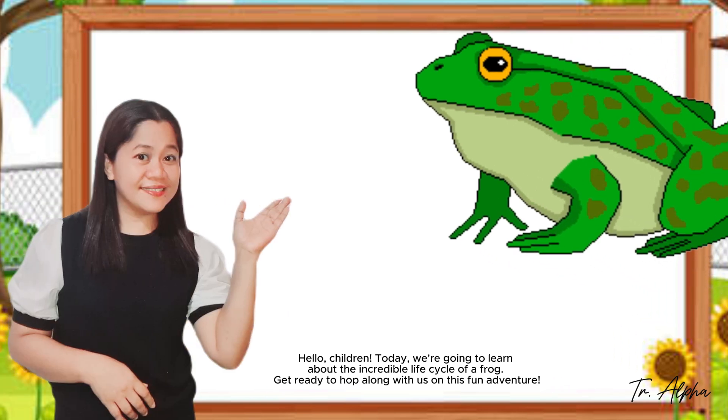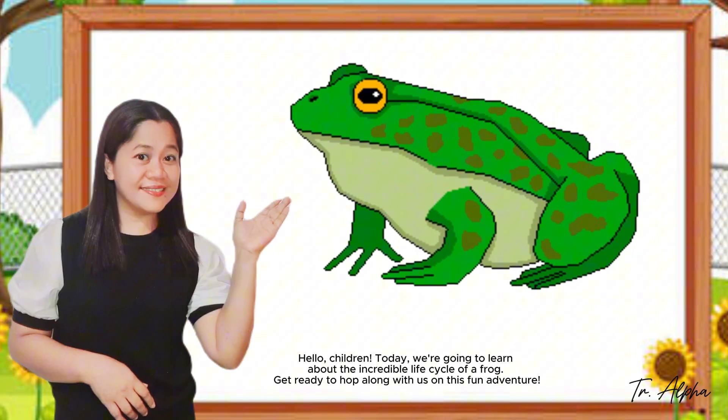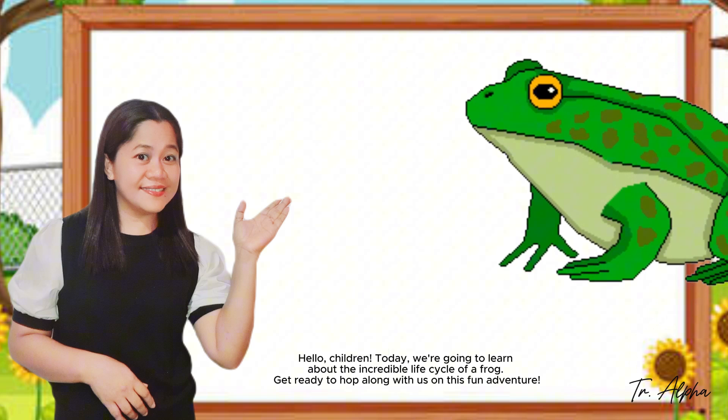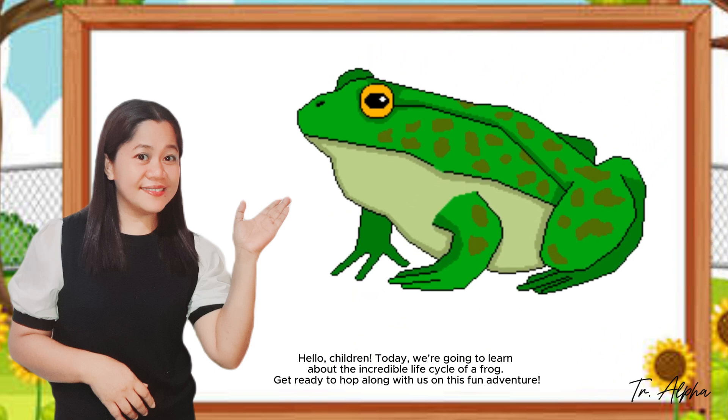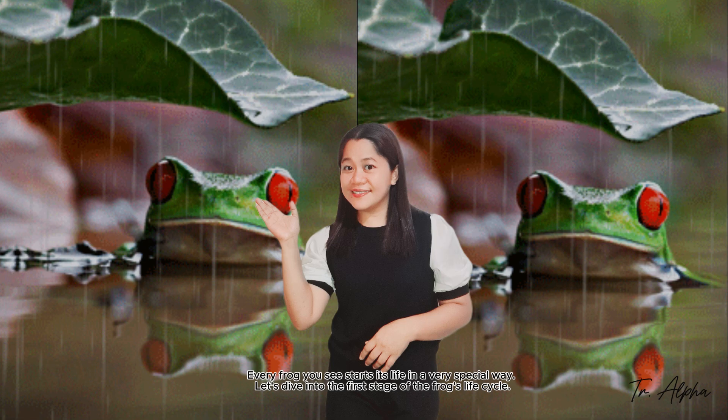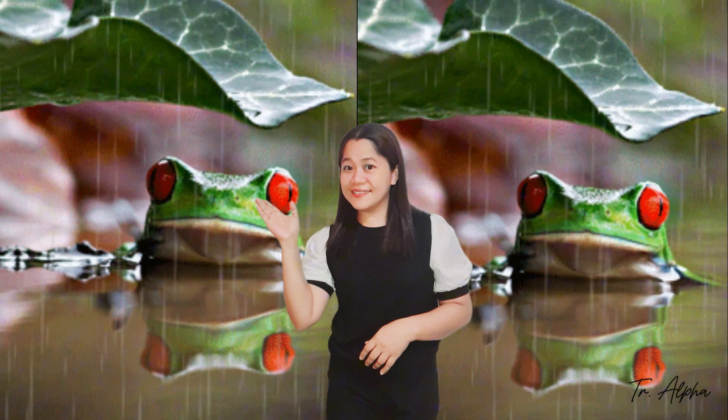Hello children! Today we're going to learn about the incredible life cycle of the frog. Get ready to join along with us on this fun adventure. Every frog you see starts its life in a very special way. Let's dive into the first stage of the frog's life cycle.